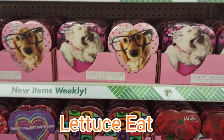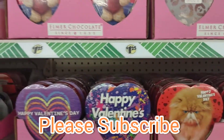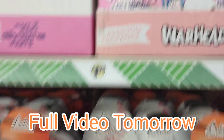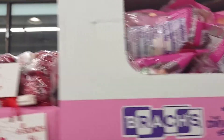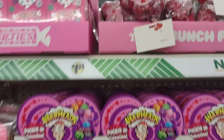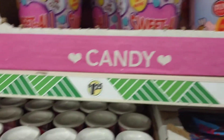They have some of the Valentine's treats out — conversation hearts, Alipop bunches chocolates, and cotton candy banks.